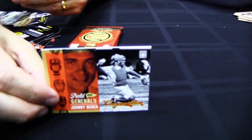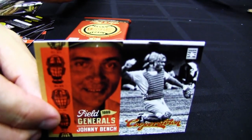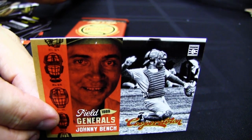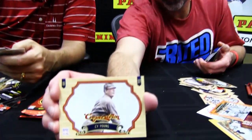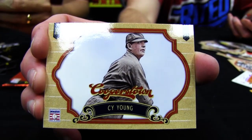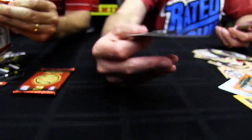Here's a Field General card — we focused on catchers with that insert. And one of the best, card one in that insert, is Johnny Bench. Here's a Cy Young colorized — the colorized cards are phenomenal and they are short printed. Generally you're going to find two per box.